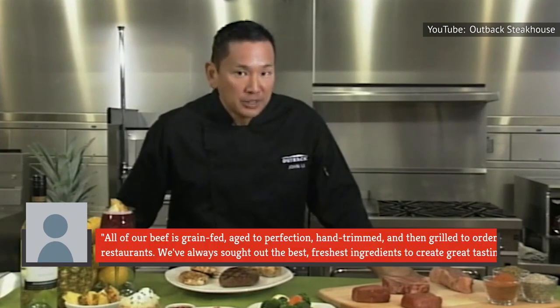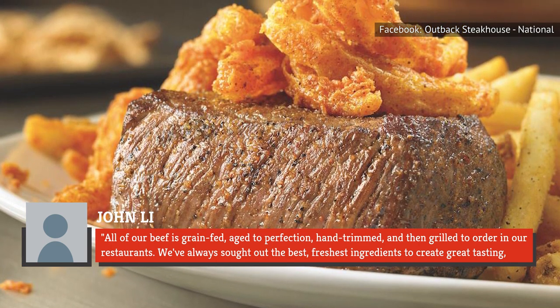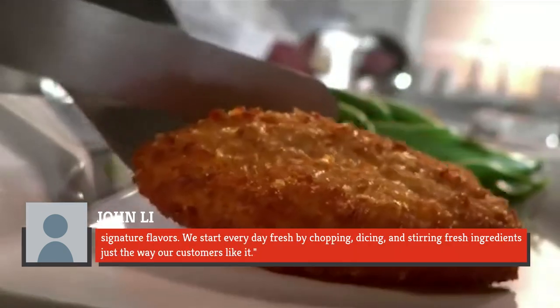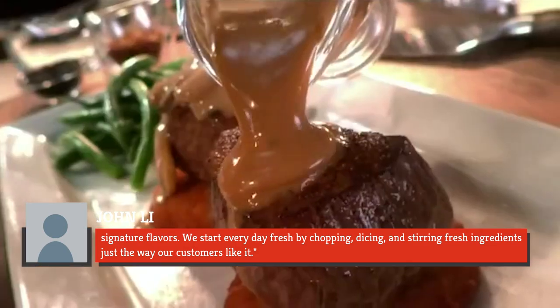Accepting the recognition, the senior vice president of culinary innovation at Outback Steakhouse, John Lee, said: "All of our beef is grain-fed, aged to perfection, hand-trimmed, and then grilled to order in our restaurants. We've always sought out the best, freshest ingredients to create great-tasting, signature flavors. We start every day fresh by chopping, dicing, and stirring fresh ingredients just the way our customers like it."